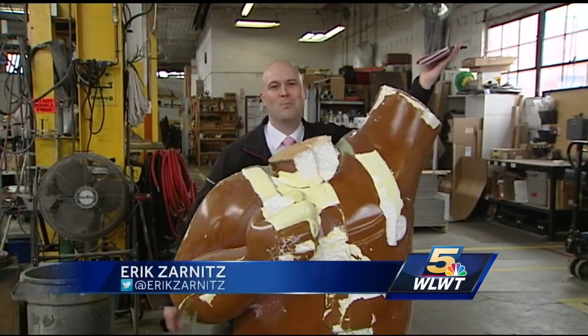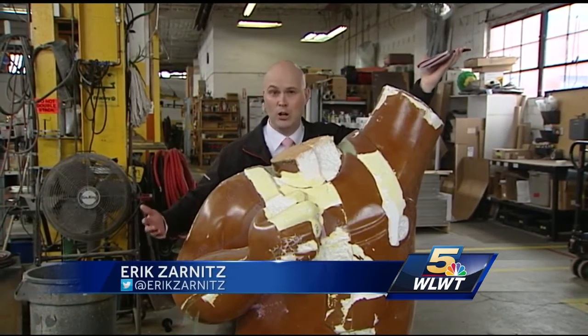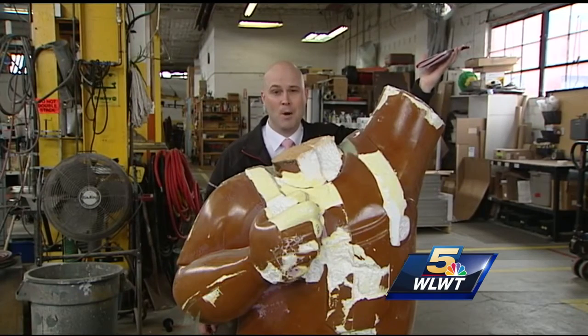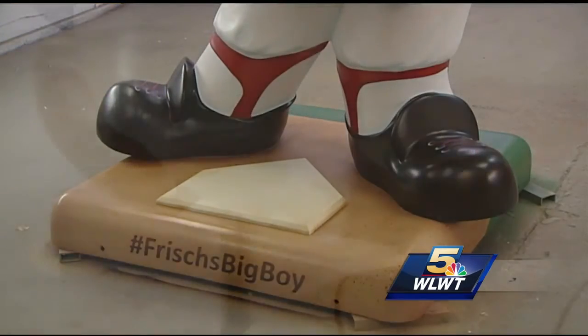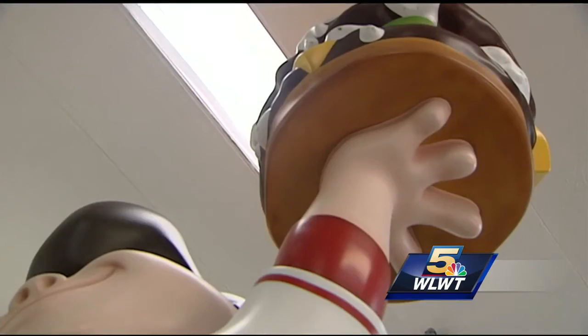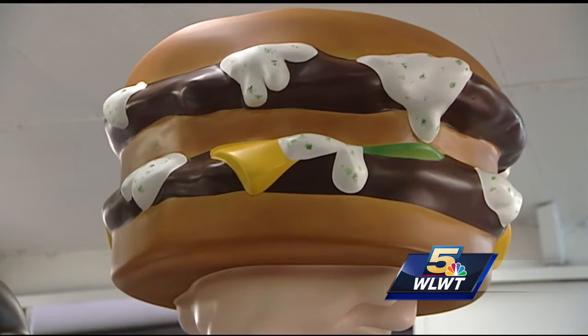And this is the mold of the brand-new Big Boy statue. It will be revealed on Friday along the third baseline down at Great American Ballpark all year long. While we can't show it to you yet, we can tell you the new Big Boy statue includes a friendlier-looking face, a slimmer body build, but the same old Big Boy burger.